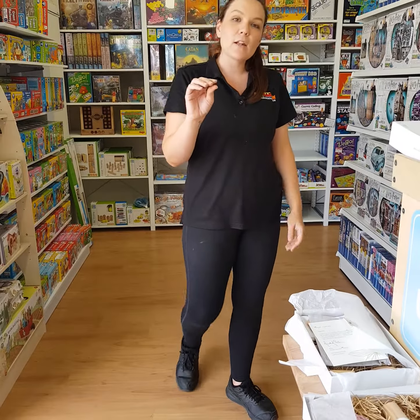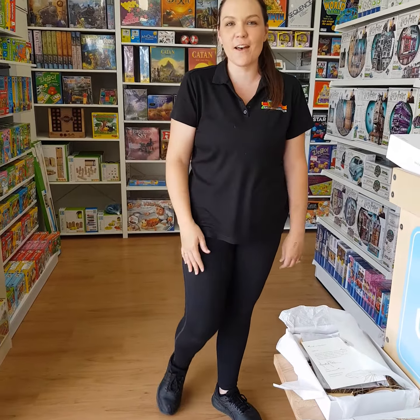If you need anything, jump online at knockonwoodtoys.com.au or come and see us in store. We're open Sundays 10 until 2 up until Christmas. Give us a call if you need anything — thanks so much, appreciate your time!